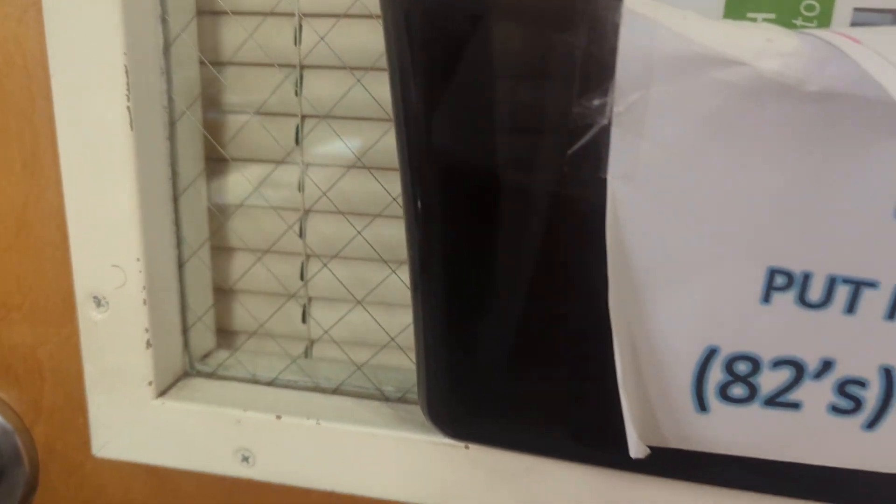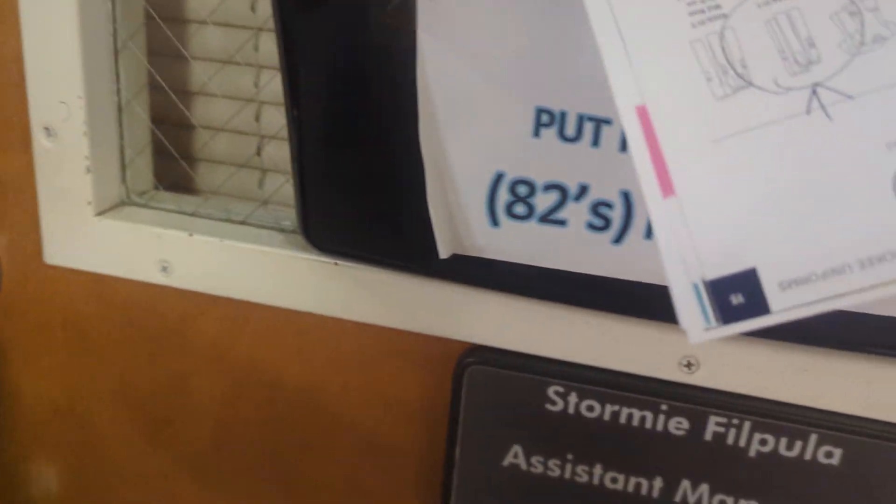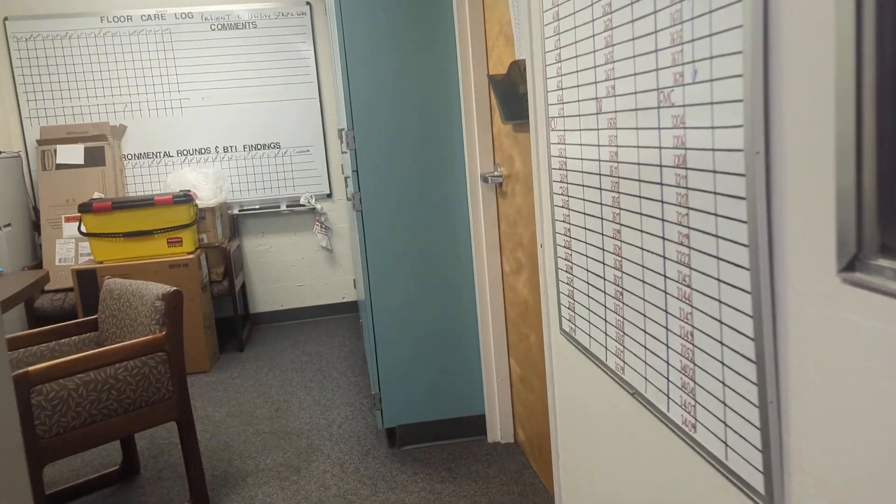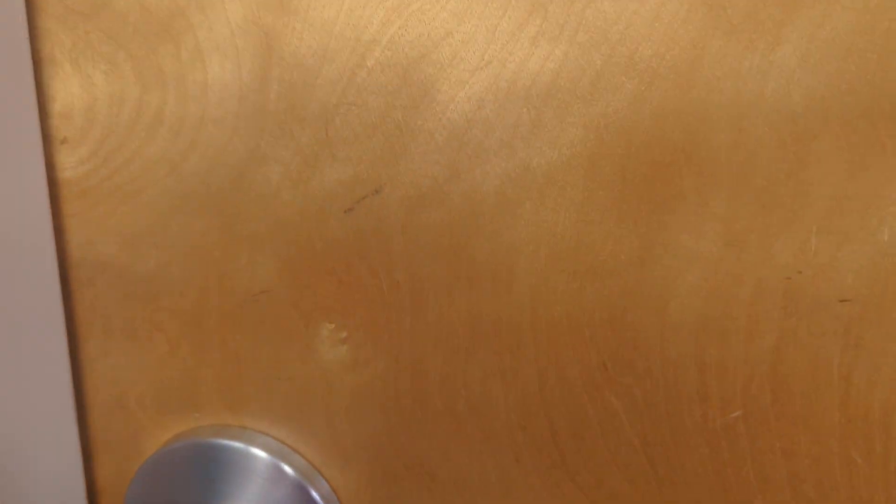Get another door here. Nobody there? It's two separate offices. There's another office back there. All right, we'll get back here. These offices aren't on the blueprint, are they?